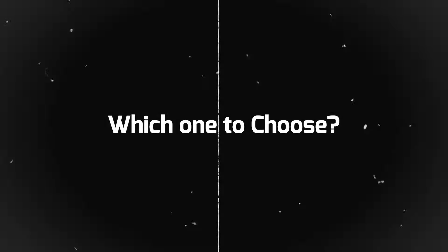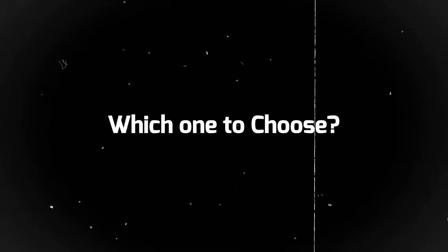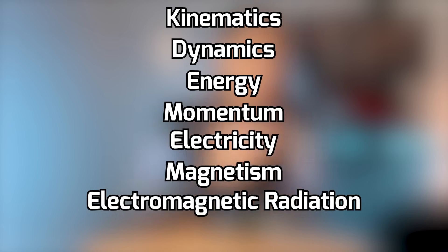If you're trying to decide which one to pursue, look back at your high school physics courses. In high school physics, we learned topics like kinematics, dynamics, energy, momentum, electricity, magnetism, electromagnetic radiation, and waves. If you found things like kinematics, dynamics, energy, and momentum more enjoyable and interesting, then mechanical engineering may be the better choice for you.